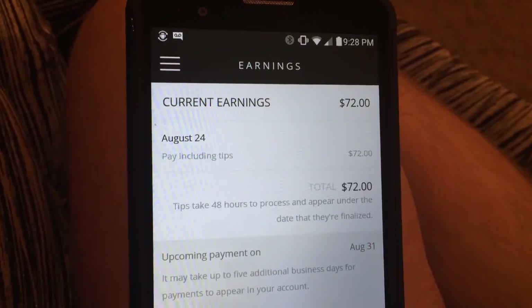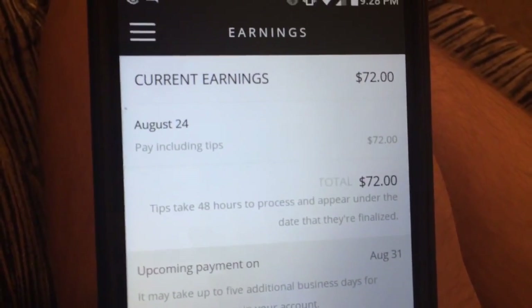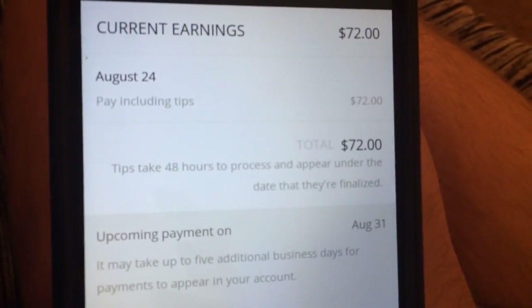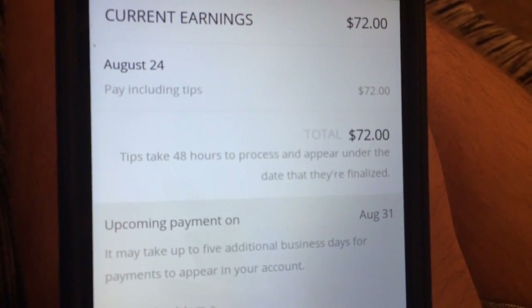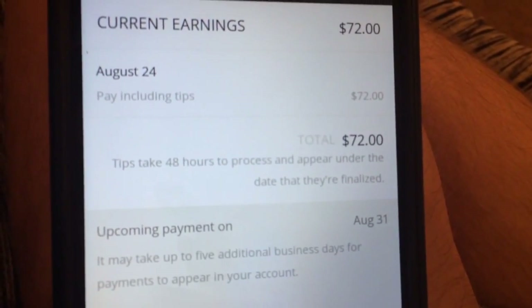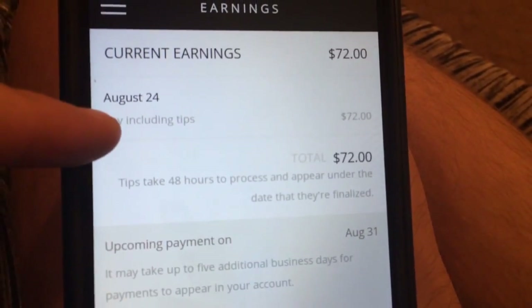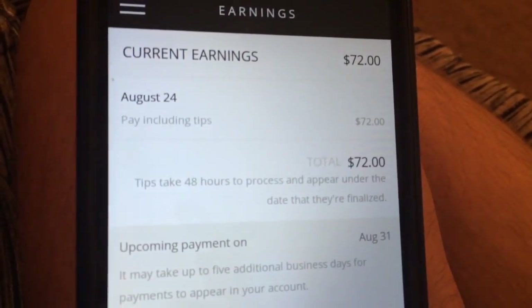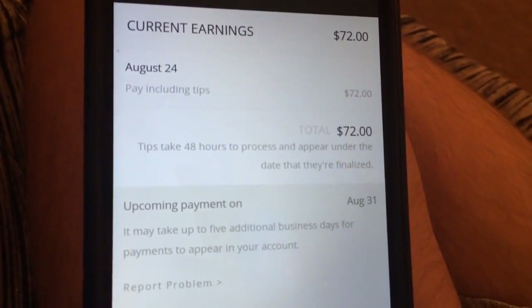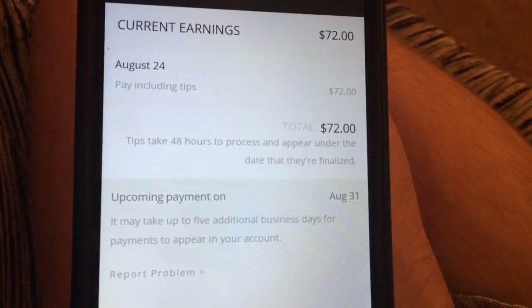Direct deposit is handy — it's fast and efficient. As you can see here, it says pay including tips: $72. That's because as an Amazon Flex driver doing the amazon.com logistics deliveries, I don't actually make any tips. Tips are only for Amazon Prime Now drivers. That confused me a little at first — the first week I worked I was wondering why I wasn't getting any tips, but I'm not eligible. Only the Prime Now drivers are.